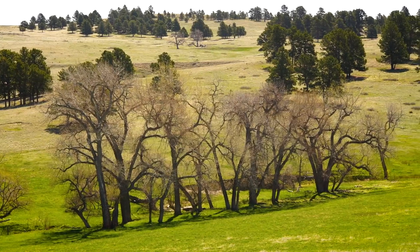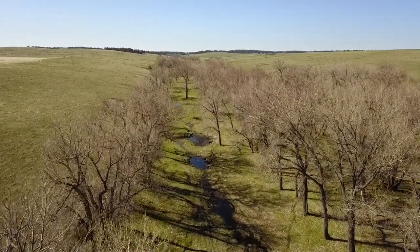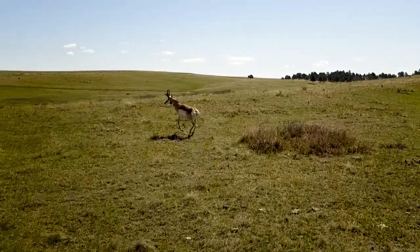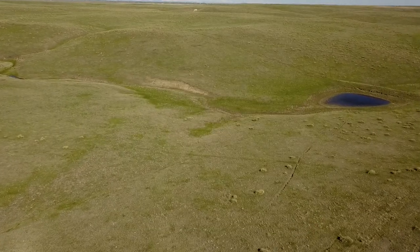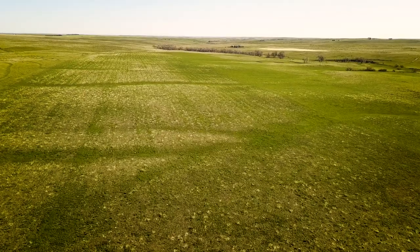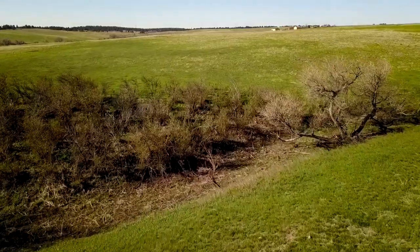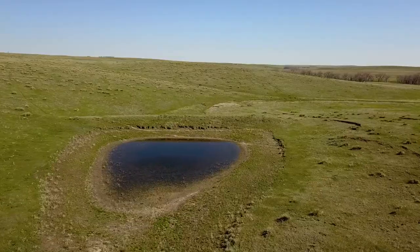Down on that creek bottom there's mule deer — and some pretty good ones. I've seen some pretty good trophy bucks down there. A lot of pronghorn antelope. There's some turkey on the creek and then there's even elk in this country. There's also 240 acres of dryland hay ground on the ranch, and a lot of that is sub-irrigated from the alluvium along Wolf Creek. So it's just a real productive ranch close in to the metro areas in Colorado.